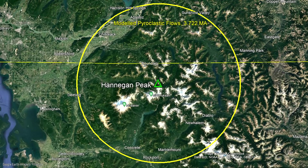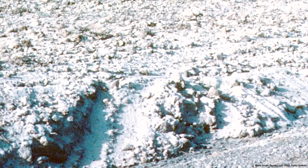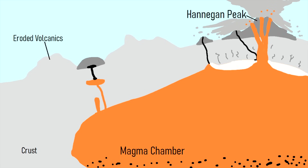These pyroclastic flows were largely funneled into existing low points and valleys, and in addition to superheated ash, wiped out all vegetation in a 30-mile radius. As white rhyolitic ash and pumice continued to pile up, the underlying magma chamber was showing signs of structural instability.